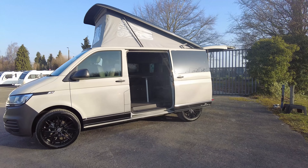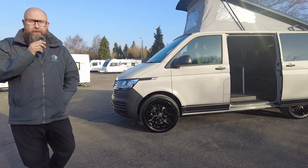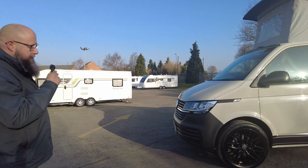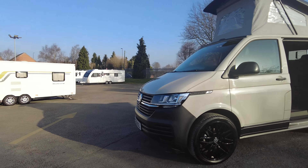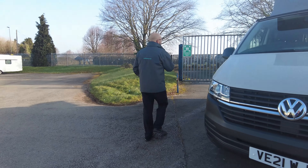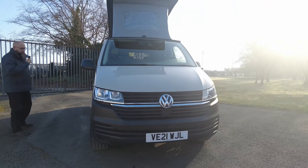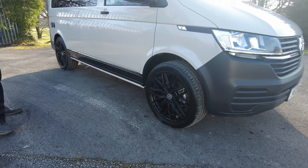Today we've got for you a pre-owned 2021 Volkswagen Camper King conversion. It's a 150 horsepower DSG, which means it's automatic, and it's a start line vehicle. This one's got cab carpets, rear parking sensors, Volkswagen alarm, cab air conditioning, heated and glazed rear tailgate with wash wipe, and a really nice black 20-inch alloy wheel conversion, which sets the vehicle off.